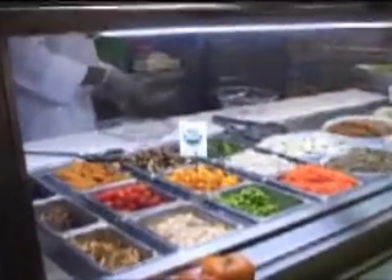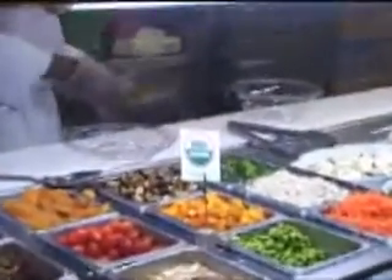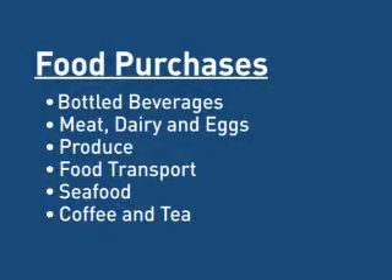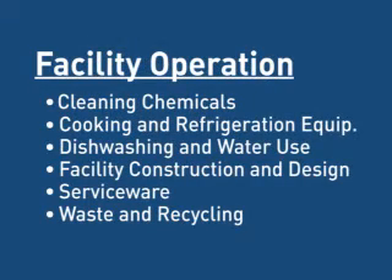This project focuses on the biggest environmental impacts associated with food production and operation of the facilities where it's served. We've identified 12 key issues, from energy efficiency to organic produce to water conservation, where we've developed best practices that can be used by every dining manager to improve their environmental performance.